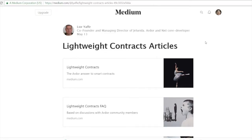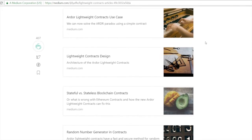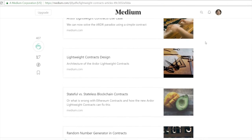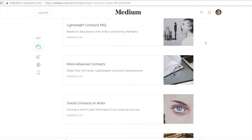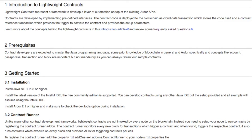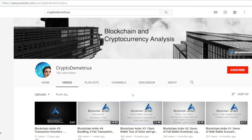Lightweight contracts coded in Java represent a new generation of smart contracts that make it easier and safer to develop on the blockchain. Deploying lightweight contracts is a revolutionary two-step process, allowing for seamless versioning and upgrading. Furthermore, lightweight contracts are only executed by select contract runner nodes instead of by every node in the blockchain. This makes lightweight contracts simpler to develop, easier to maintain, and more secure to execute than existing smart contracts. Video demonstrations and use case discussions of the transaction voucher and bundler functionalities have already been released through the Blockchain Ardor series on the Crypto Demetrius YouTube channel.